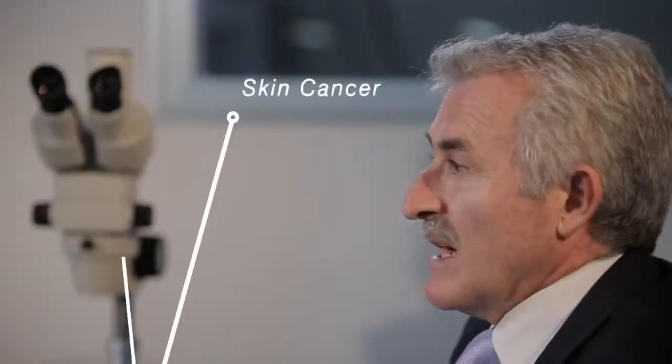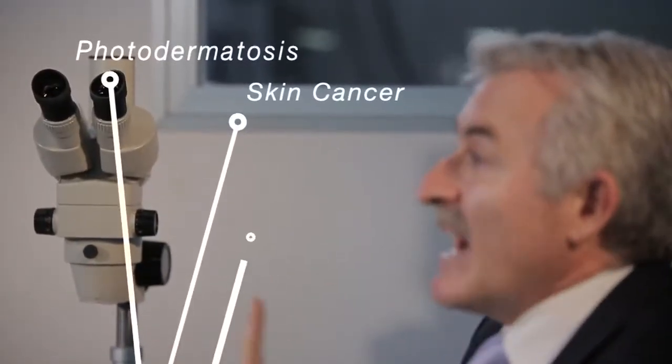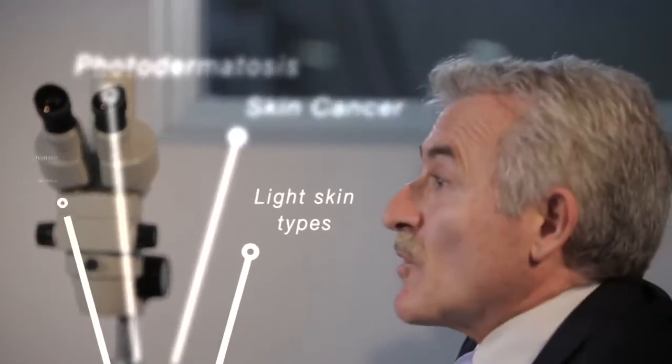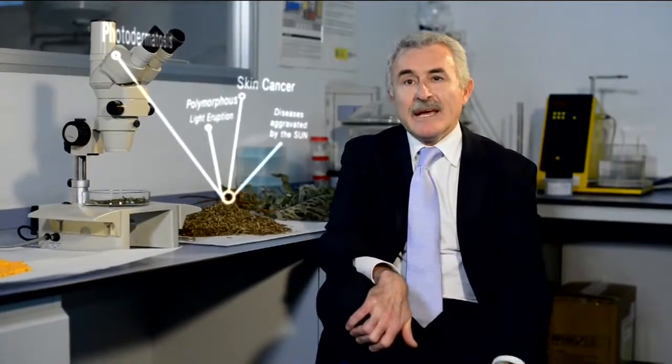Fern Block is particularly indicated for people with light skin, those with a personal or family history of skin cancer, as well as patients who suffer from photodermatosis, diseases aggravated by the sun, or polymorphous light eruption. It is also recommended as a complement for those who use topical sunscreen, such as for the prevention of photoaging or to protect against hyperpigmentation and melasma.